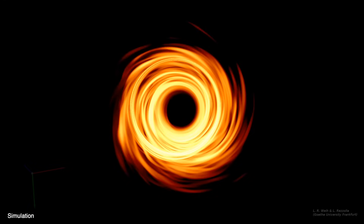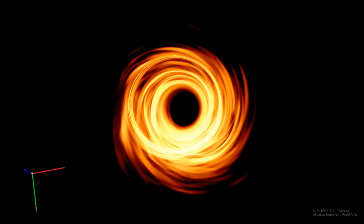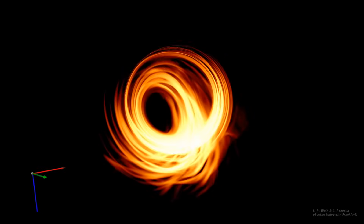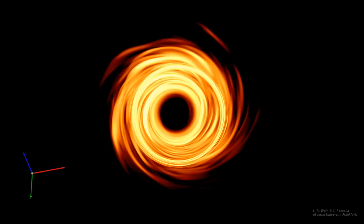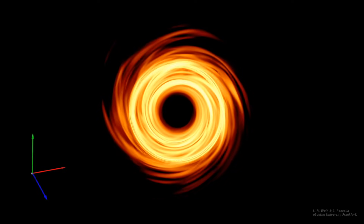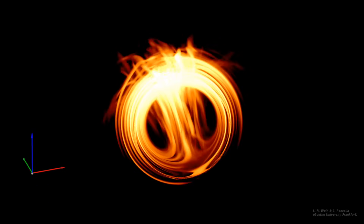Let's have a look at what we would see if we were looking at different orientations. The warping of spacetime around the black hole means we can see light even from parts of the accretion disk behind the black hole. They are lensed above and below the shadow region.